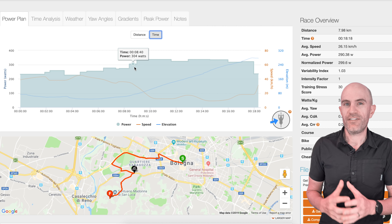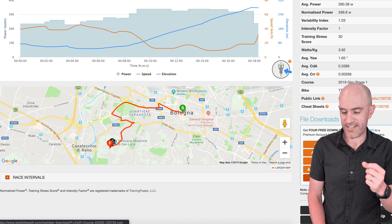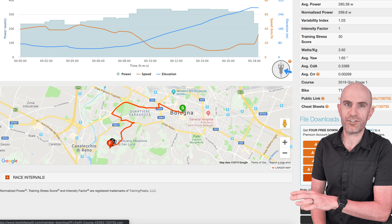Trying to employ that strategy on this course is very, very difficult. I just want to chase those wheels and get my wheel in front of somebody else, but that was proving to be absolutely horrendous for my pacing strategy on this course. So what I've done is jumped over to Best Bike Split.